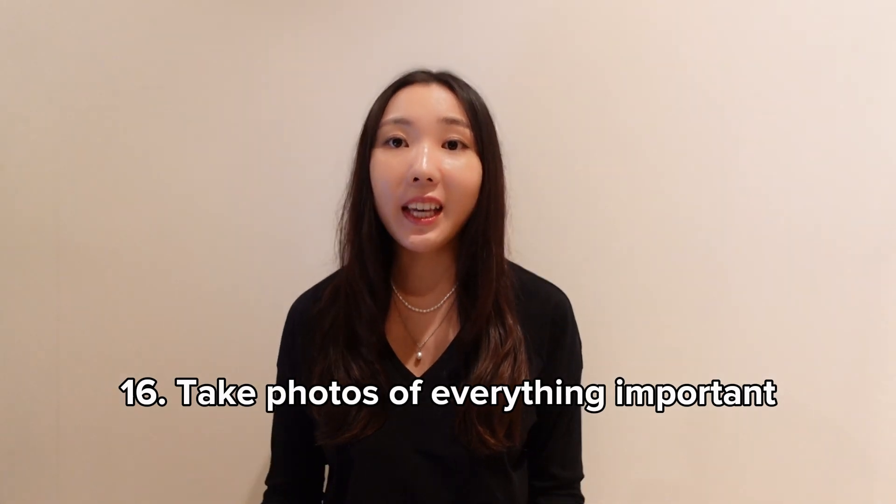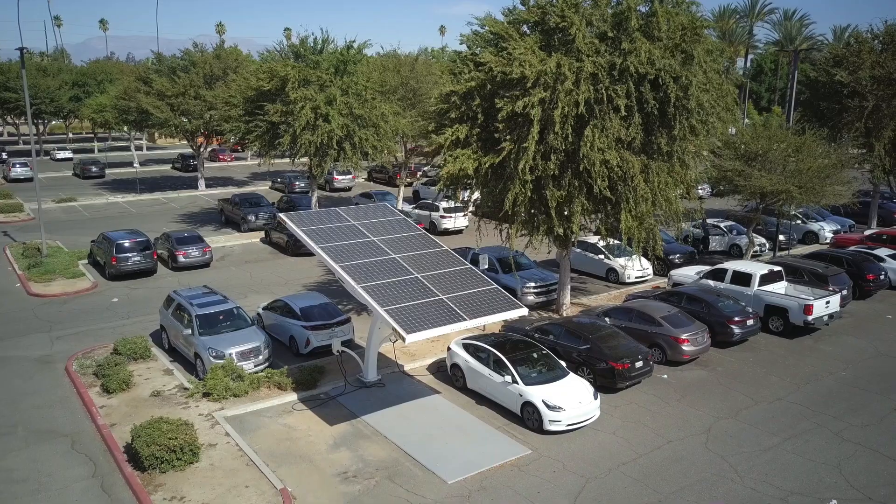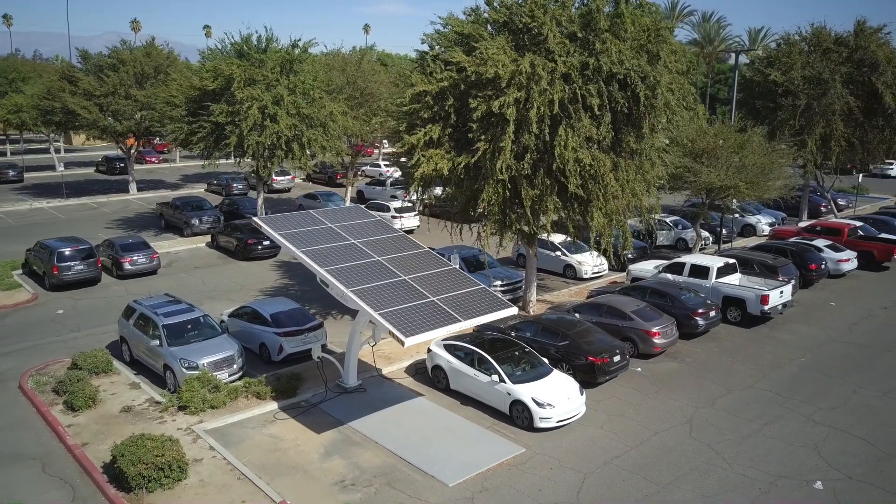Take photos of everything important: the condition of the rental when you pick it up and drop it off, receipts if you're going to be reimbursed or splitting costs, wi-fi passwords, and so on. I also take pictures of where I park at the airport, because if you're parking for a couple of days, by the time you come back from your trip, it's hard to remember where you actually parked.